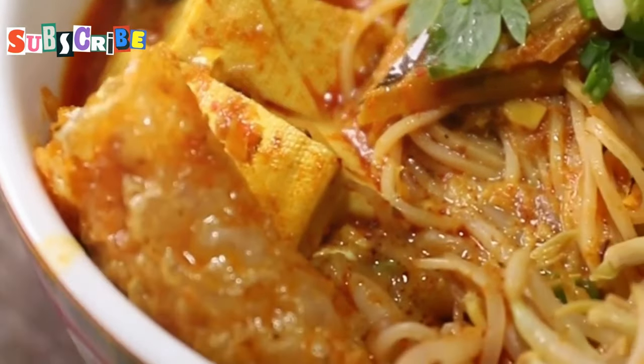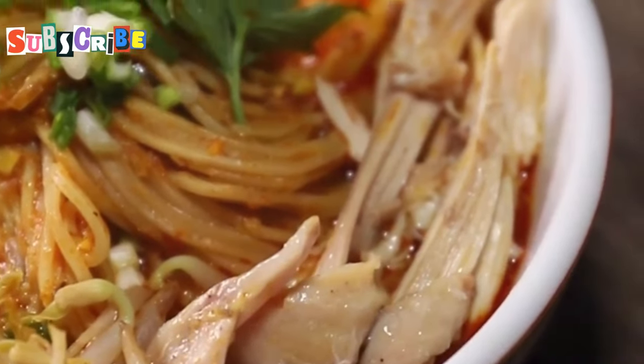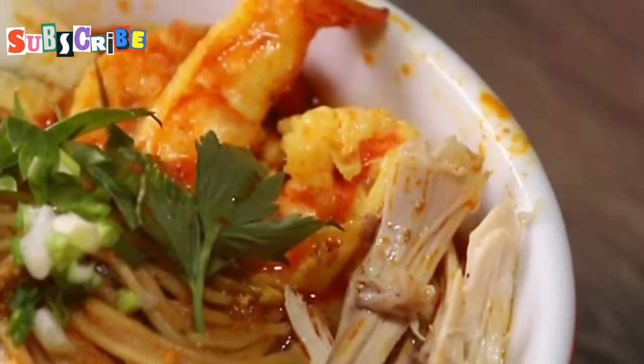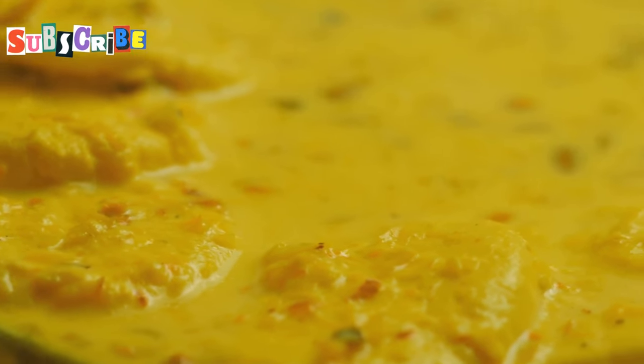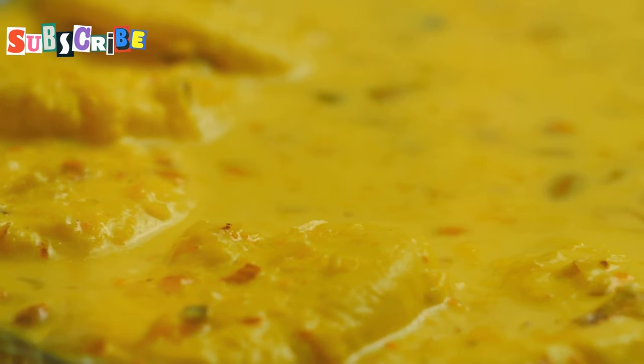We're starting strong with Khao Soi, a dish that hails from the northern regions of Thailand. This is not your average noodle soup — it's a symphony of flavors and textures that will transport your taste buds to a whole new world. Imagine a rich golden curry broth so flavorful it'll knock your socks off.